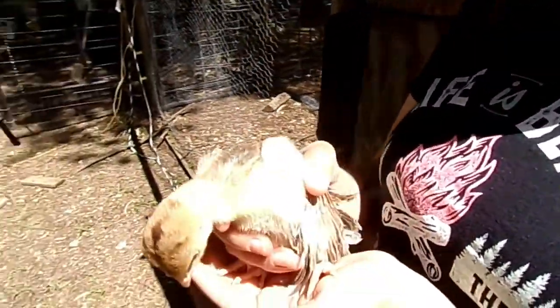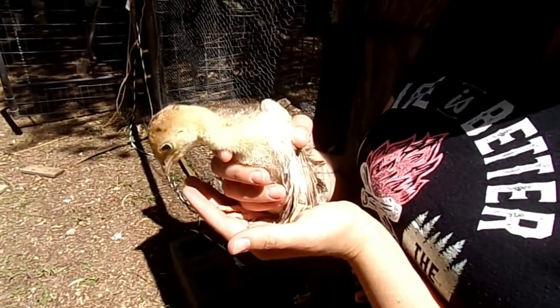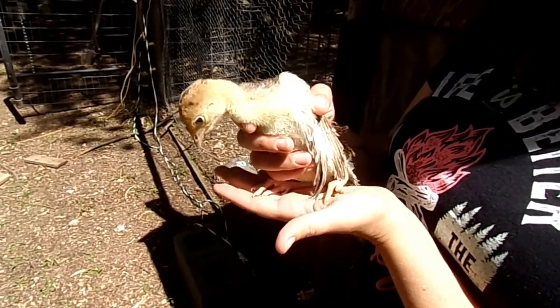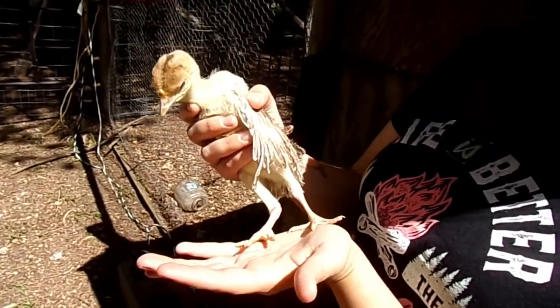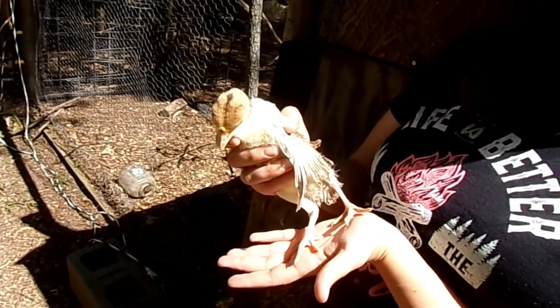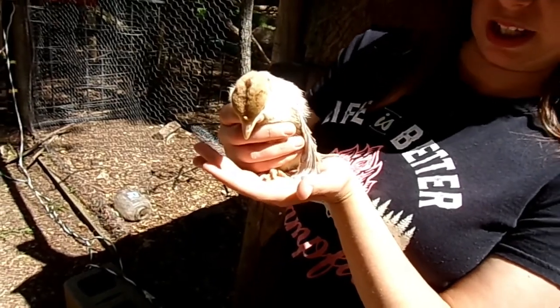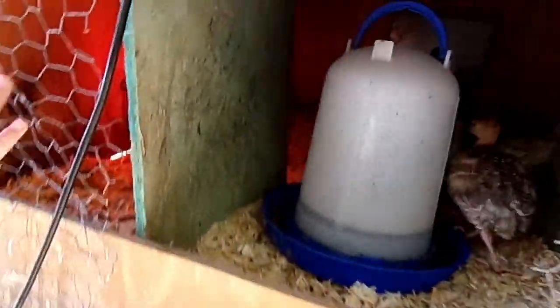We can't tell yet if they're male or female — they've got to be about five months older before you can really tell, and they're only a few days old right now. Look at those little turkey legs! He wants to get back in with his siblings so we're about to put them back. We have this little coop area that we're keeping them in, with a little heat lamp to keep them warm because we still have some chilly nights.